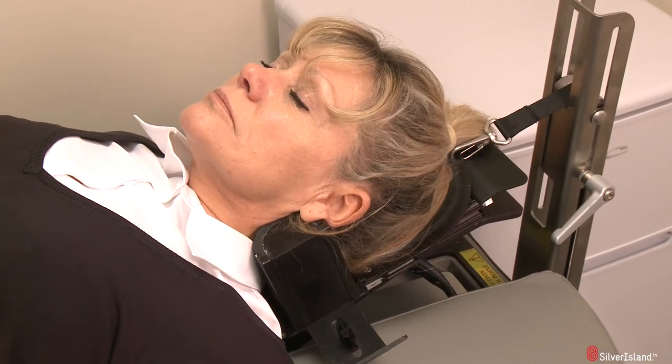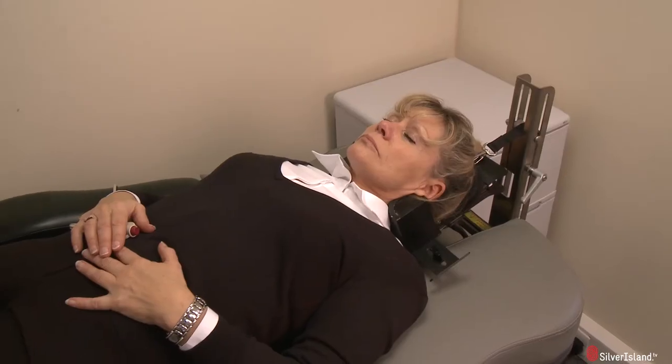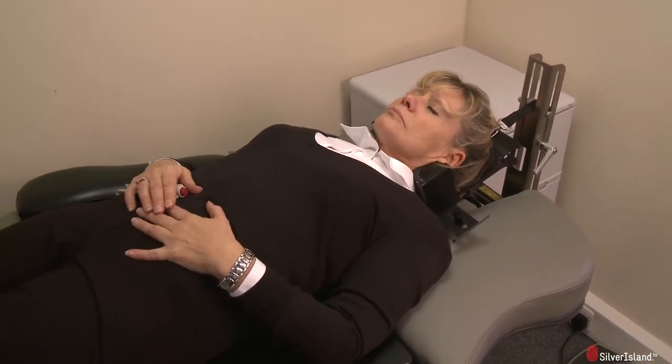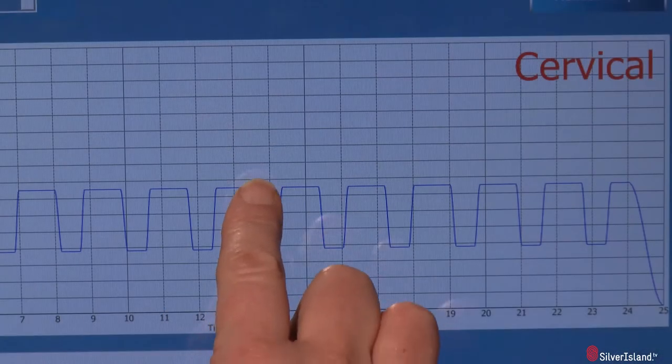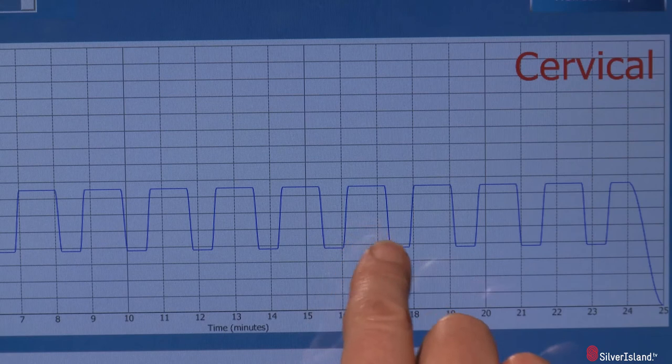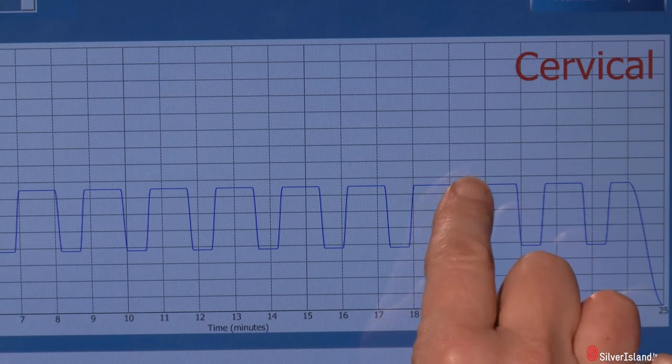An IDD therapy treatment includes many safety features, including a patient safety switch, which allows the patient to have control of treatment at all times. Active tracking enables clinicians to monitor treatment and modify settings in response to patient needs.